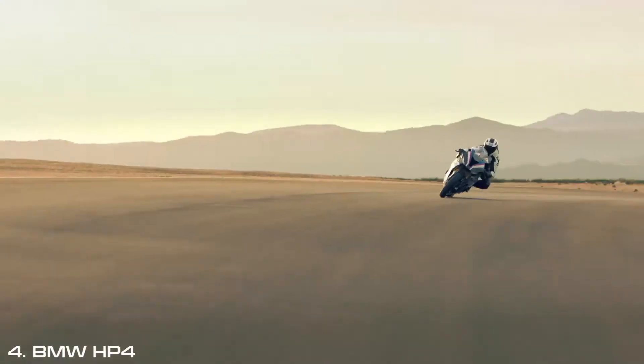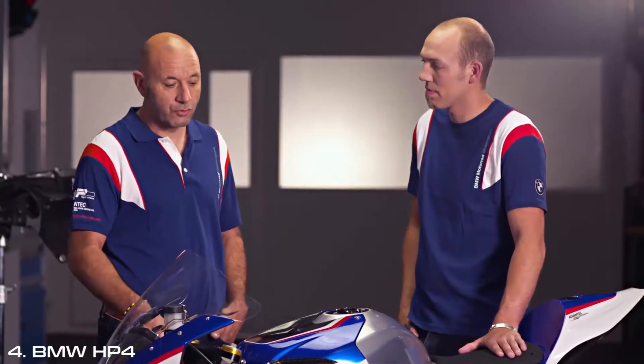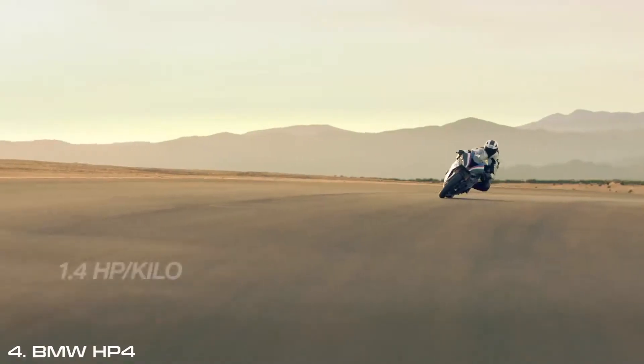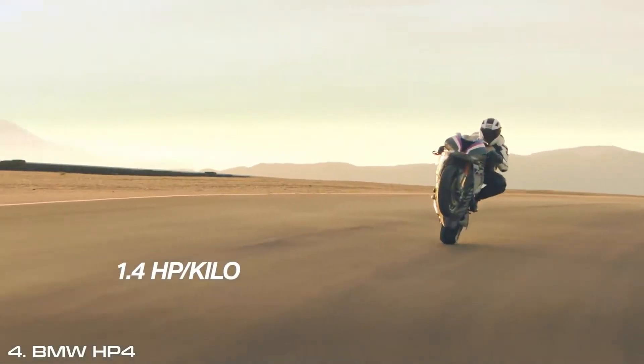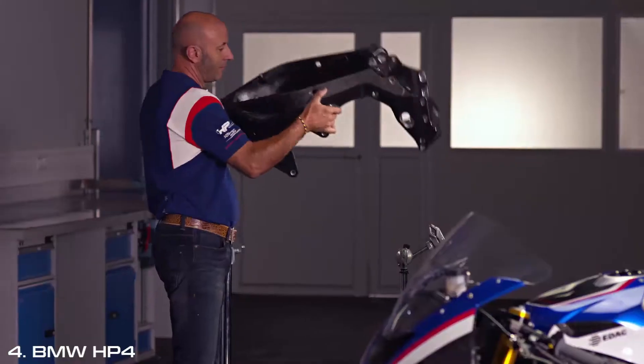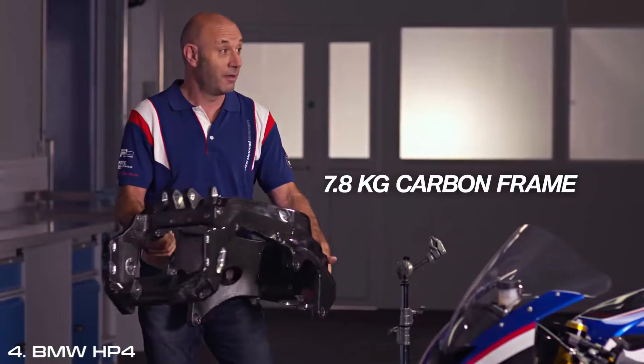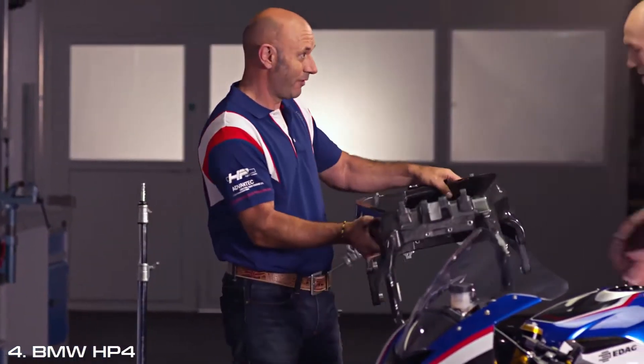The change of direction was much, much easier than normal for me. Normally on a street superbike you have one horsepower per one kilo. Here with the HP4 Race you have close to 1.4 horsepower per kilo. This is the HP4 carbon frame — full carbon frame, carbon drive technology.